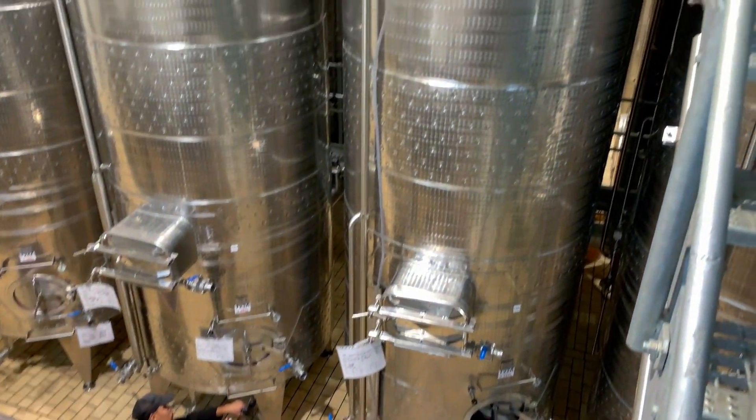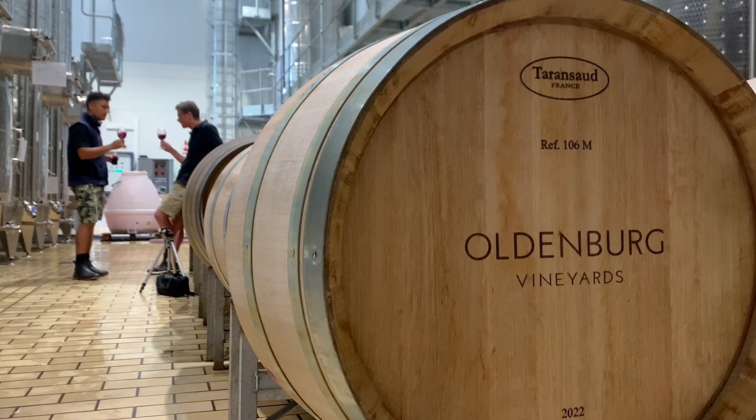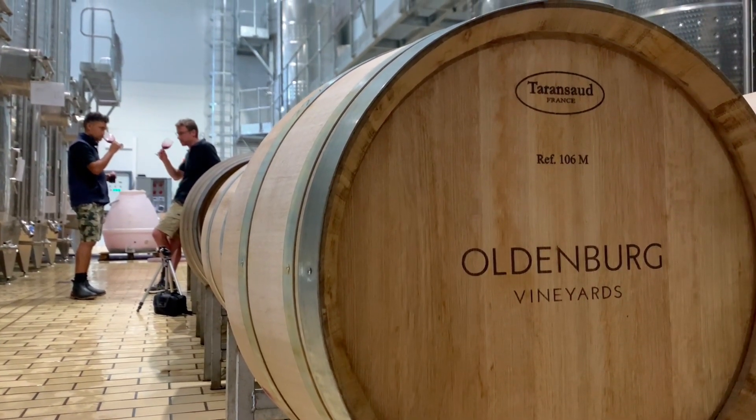After pressing, the wine goes into tank to settle overnight so the worst sediment settles out, and then from there it goes into barrel for malolactic fermentation.